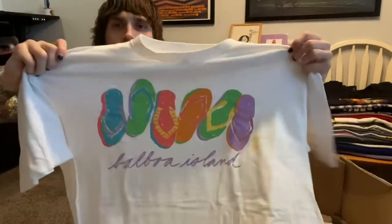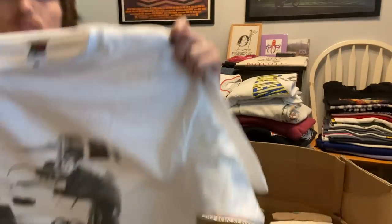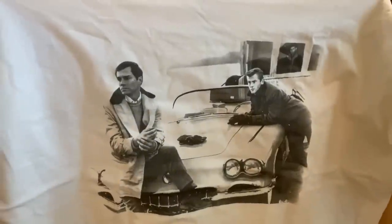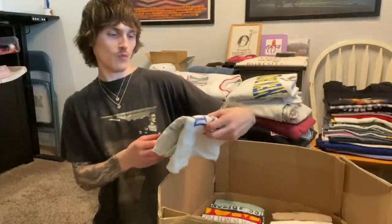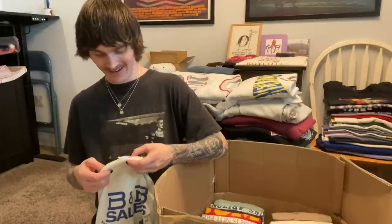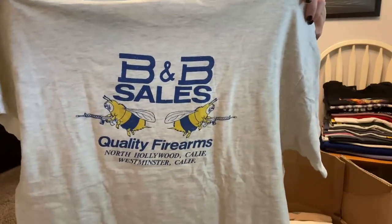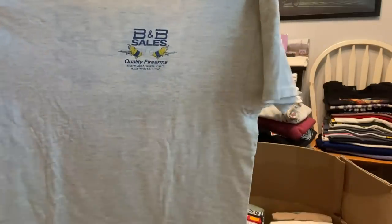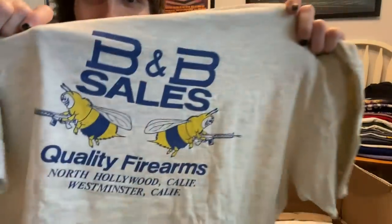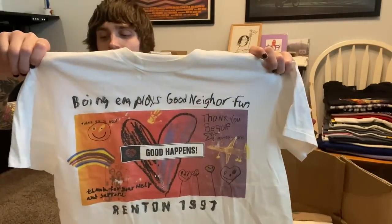Balboa Island — I can't read cursive that well. This is Steve McQueen? I'm going to say Steve McQueen and people are going to be like that's not Steve McQueen, you idiot. Leave it in the comments who these two gentlemen are. Wait — this shirt is hard. XL, B&B Sales, quality firearms, North Hollywood with the bumblebees with guns? Wait, this is the coolest shirt in here — it looks like a kid did it and it's like supposed to look like that, with paint marks and stuff on it too.